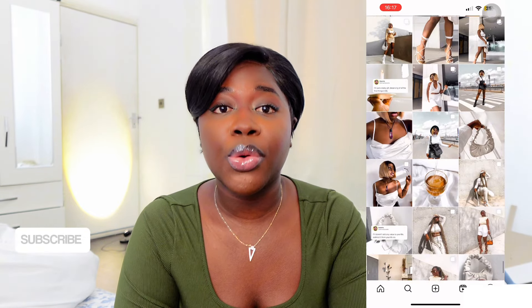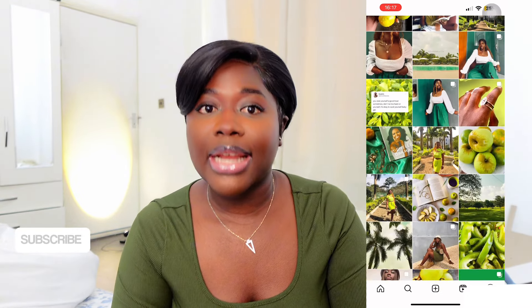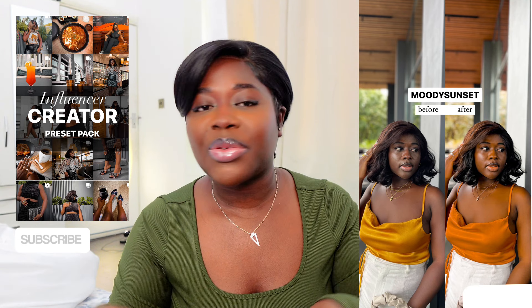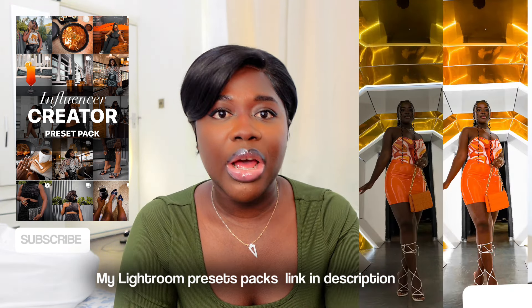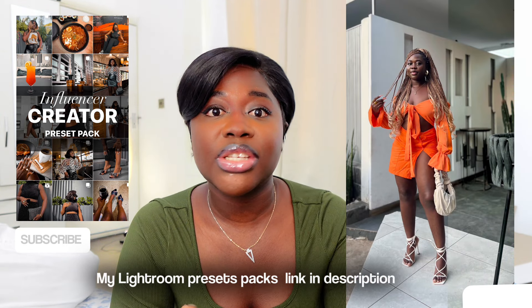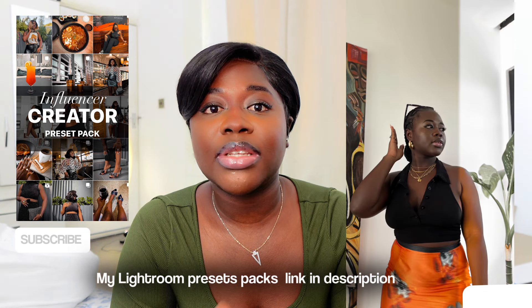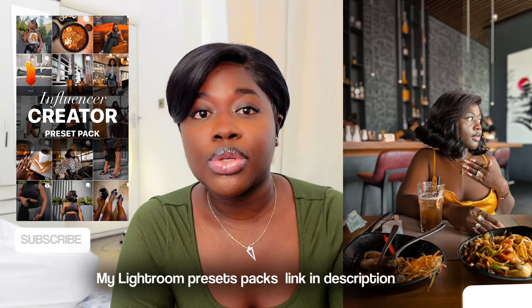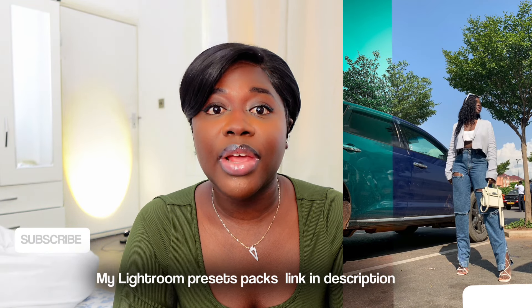Lightroom is that girl. I already have a tutorial video on this channel showing how I edit my photos in Lightroom, and my Lightroom presets are linked in the description box below. One thing about Lightroom is that you can edit specific parts of your photo — if you want particular colors to pop, you can control the lighting, saturation, luminance, and hues. It's basically playing around to find which edits really suit the photo. 10 out of 10.